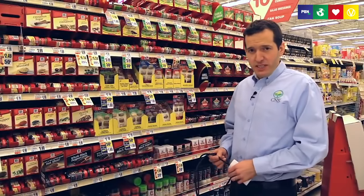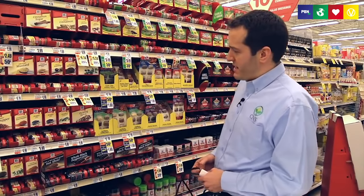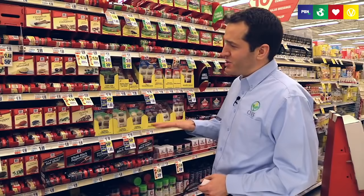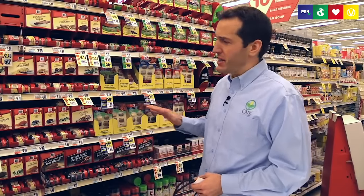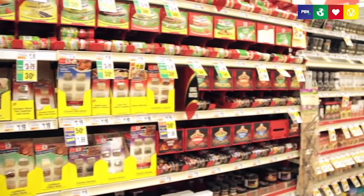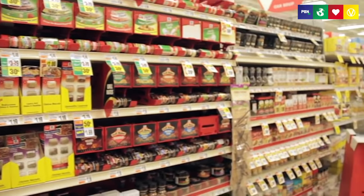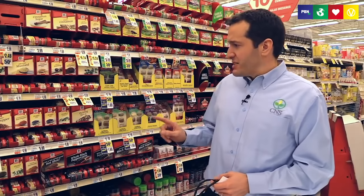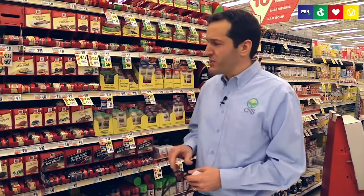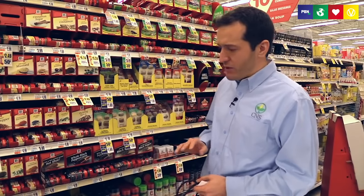We've found ourselves in the spices section — this is where the chefs really get excited. As you learn how to eat healthier and start exploring new foods, this is where you're going to shine. I really encourage you to try new spices and make new foods; your tastes are going to expand enormously. Also consider checking out your natural health food store or an ethnic market near you — they often have spices in bulk that are unbelievably cheap compared to a normal grocery store.